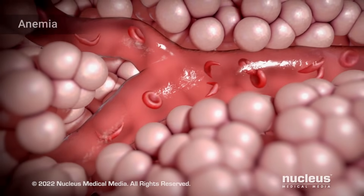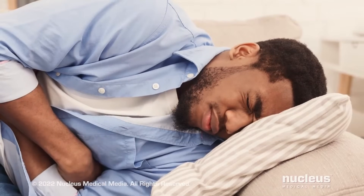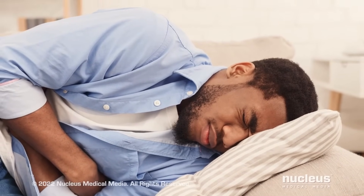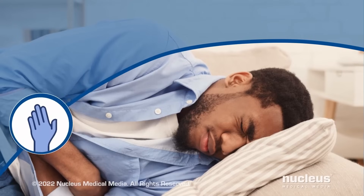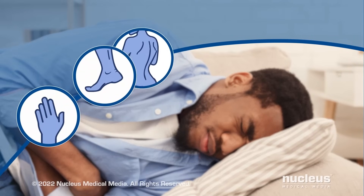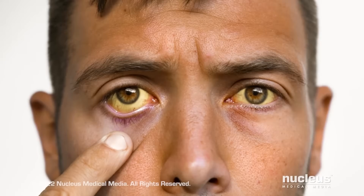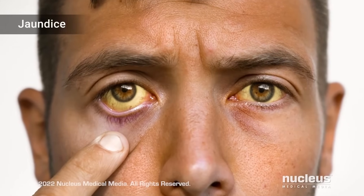The symptoms of sickle cell anemia vary from person to person, but may include episodes of pain in your body parts, such as your hands and feet, lower back, chest, and abdomen. A yellow tint in the whites of the eyes and skin, called jaundice, and feeling tired due to anemia.